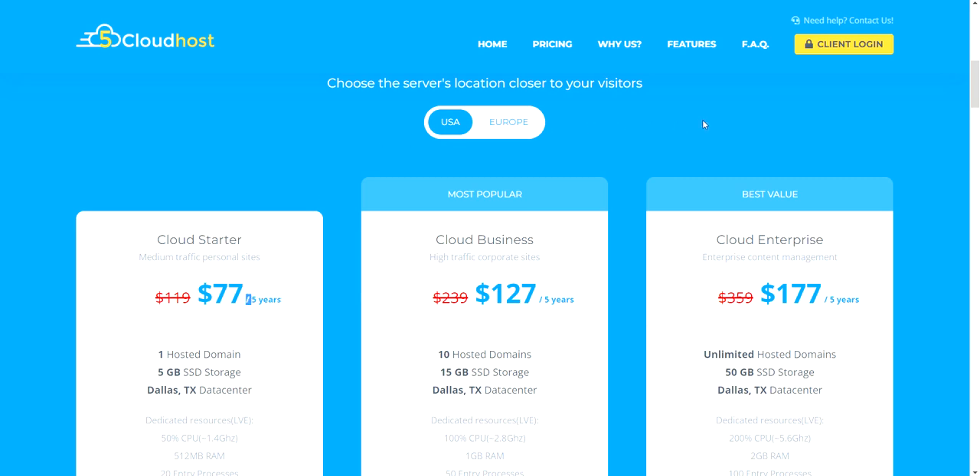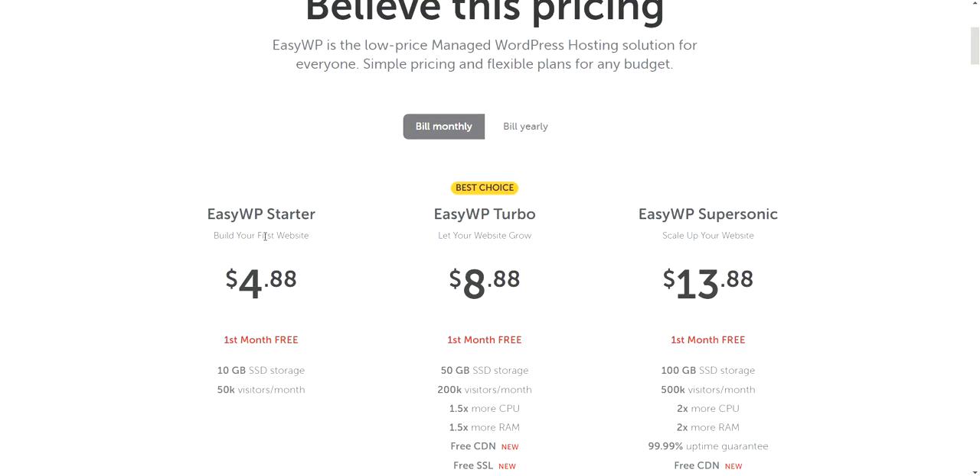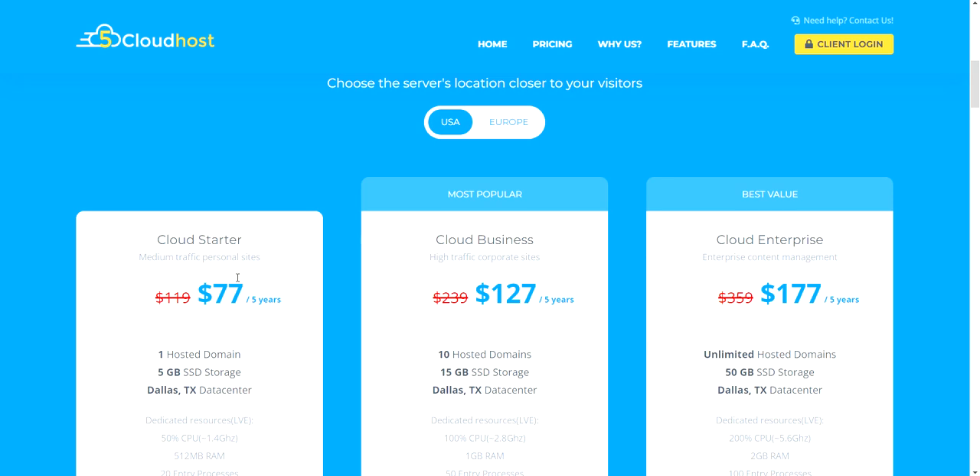Let me show you what the competitors are charging. I used to use Namecheap. For their very beginner package at $4.88 a month, that's $58 a year. If you pay a little more, you can get five years with Five Cloud Hosting. Not only that, the service is a lot better. For example, if you need to install an SSL certificate, or have problems installing your theme or WordPress, Five Cloud Hosting support will help you out and often install it for free.